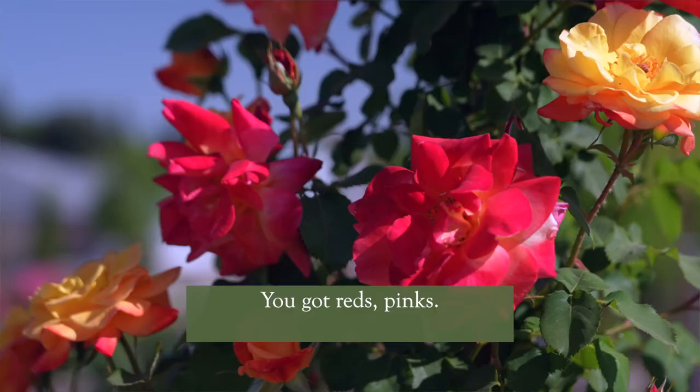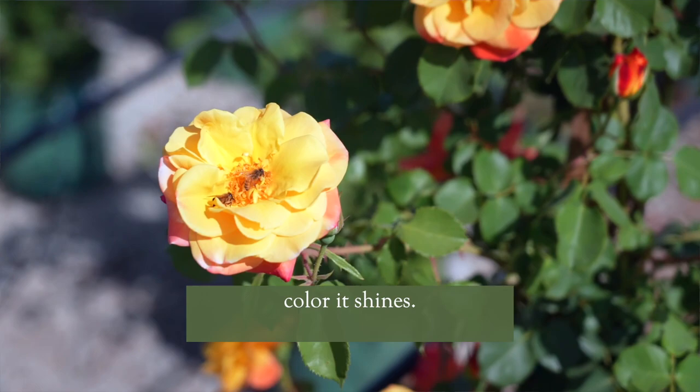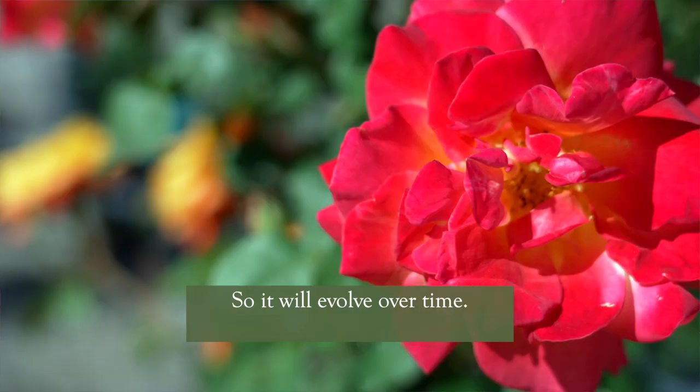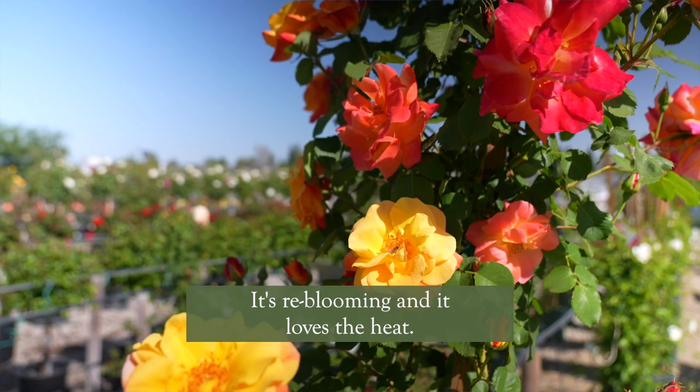One of my favorite qualities of this particular rose is that the older it goes the more color it shines. So it will evolve over time. You will have different colors that show up at different times and it's just absolutely stunning. It's reblooming and it loves the heat. So come by Belmont Nursery and get yours today.